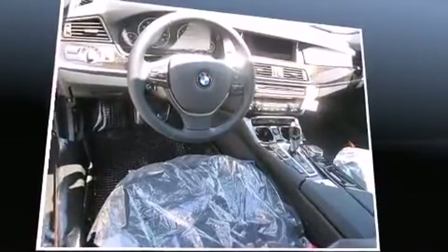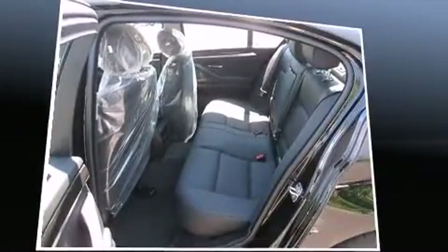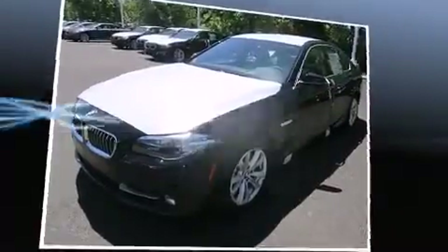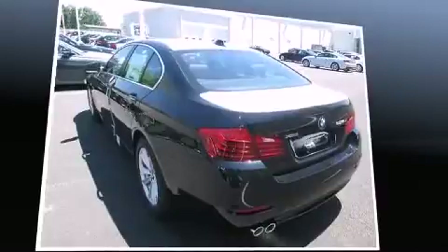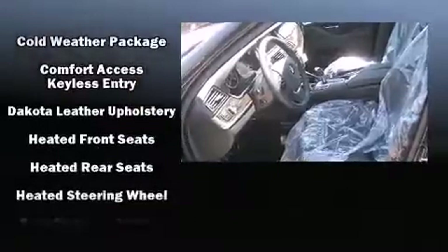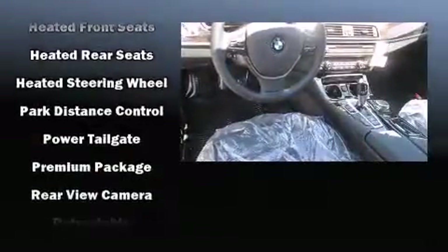BMW ensures the safety and security of its passengers with equipment such as dual front impact airbags with occupant sensing airbag, front side impact airbags, traction control, anti-whiplash front head restraint, an emergency communication system, and four-wheel disc brakes with ABS. Various mechanical systems are monitored by electronic stability control, keeping you on your intended path.